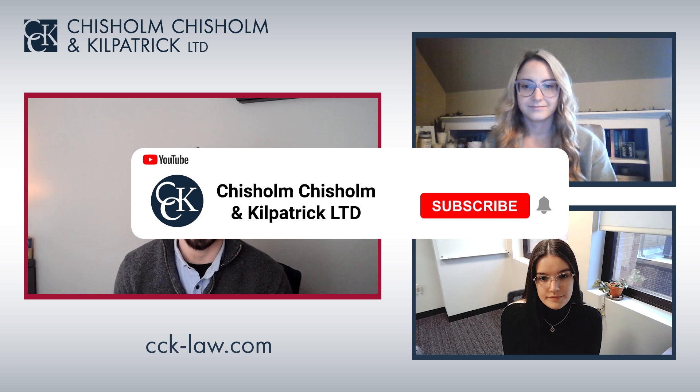Hi, and welcome to CCK Live. My name is Brandon Paiva, and today I'm joined by my colleagues Dallas Aguiar and Alex Gamache. Today, we're going to be discussing high-value secondary claims.